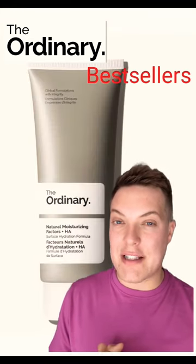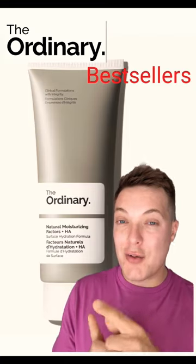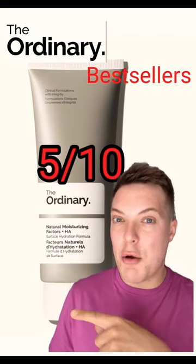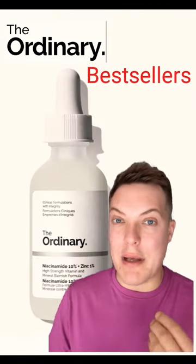We're going to have the Ordinary Natural Moisturising Factors plus Hyaluronic Acid. You still love this, but they've come up with some new moisturisers, so I'm going to give this 5 out of 10. The newer versions are just elevated that little bit better.